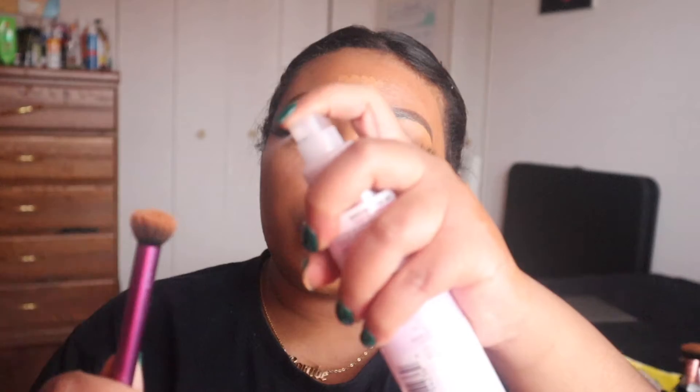I'm going in with Fun concealer by LA Girl. I like to put it directly underneath my eyes, on my forehead, my nose, and my chin — and on my jaw as well because I like that extra snatched look. To blend out the concealer I'm using this crease brush. I'm going to spritz it with some rose water and blend it out. I really don't want to do makeup as an actual service business because people in Baltimore just can't — they try to make up rules.